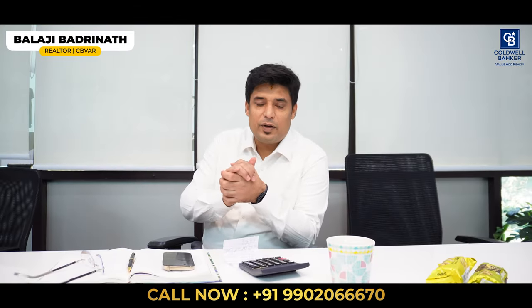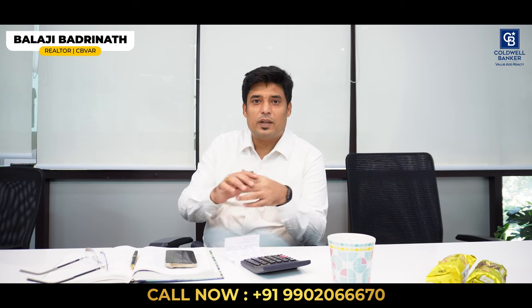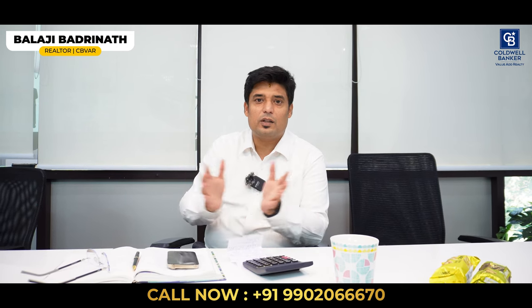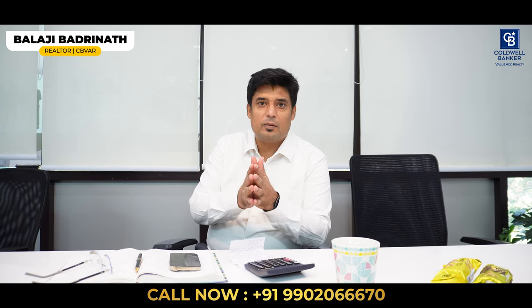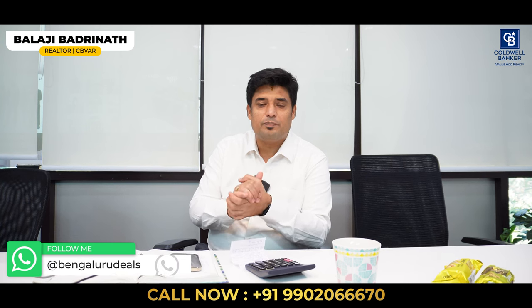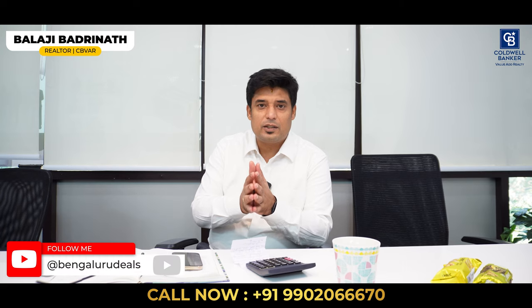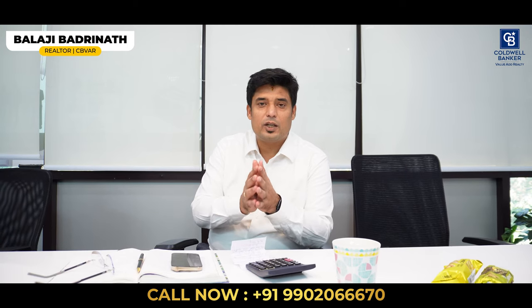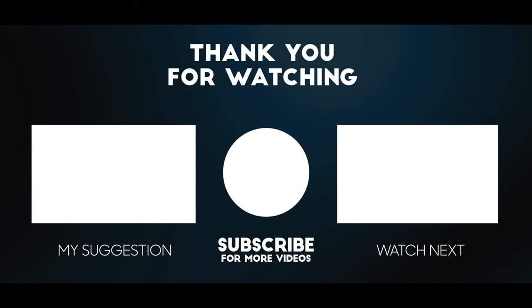Thank you for watching this week's video. I'm sure many of the properties would have enticed you. Please comment below or get in touch with one of our partners — we will be more than happy to help you. This year is going to be pretty challenging, but real estate keeps on growing in Namma Bengaluru. We are here as a team to support you and guide you through your requirements, purchases and sales. Stay tuned, stay connected. Let's crack deals together. Thank you.